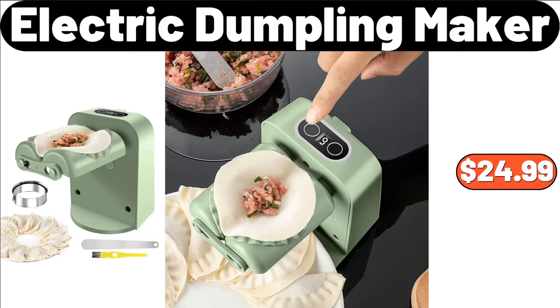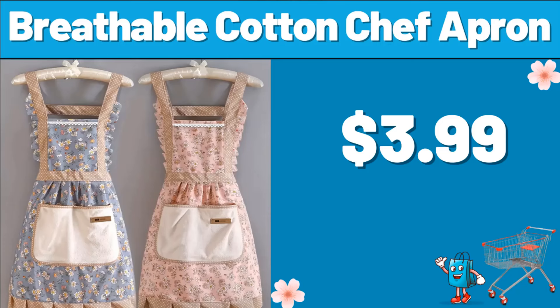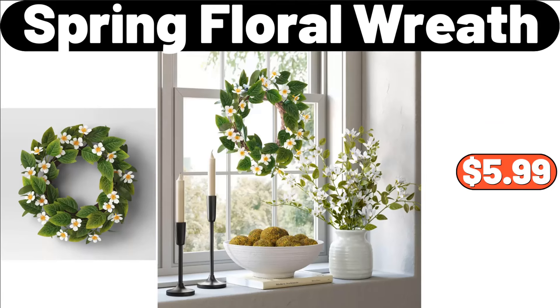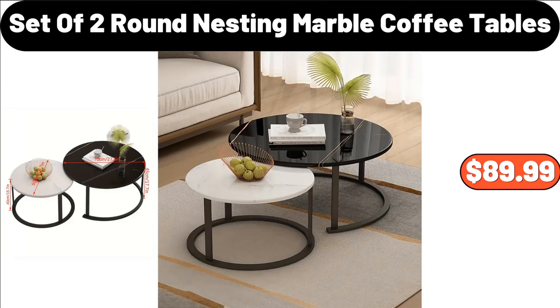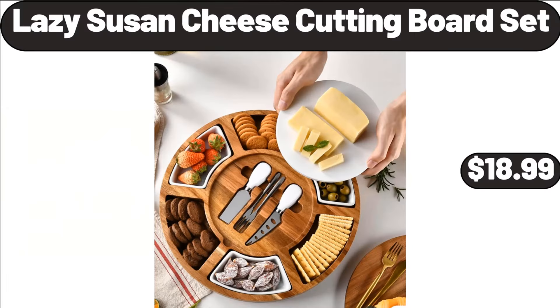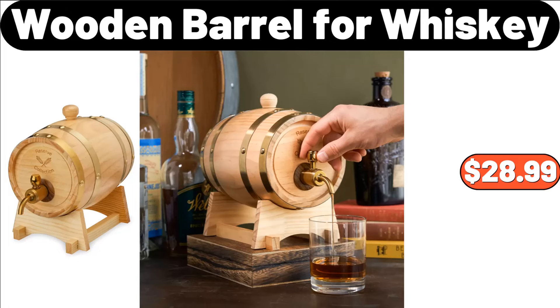Electric Dumpling Maker, $24.99. Kitchen Rug, $4.89. Breathable Cotton Chef Apron, $3.99. Spring Floral Wreath, $5.99. Storage Rack, $12.99. Set of 2 Round Nesting Marble Coffee Tables, $89.99. Lazy Susan Cheese Cutting Board Set, $18.99. 3-PCS Bed Quilt Set, $12.99. Wooden Barrel for Whiskey, $28.99.